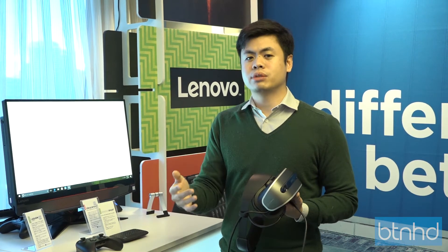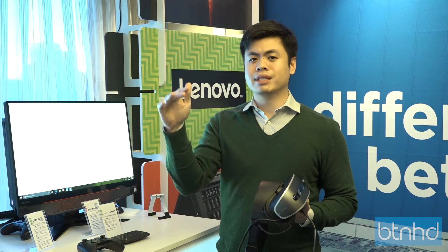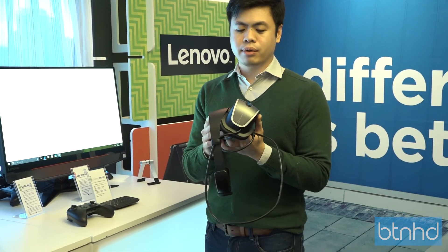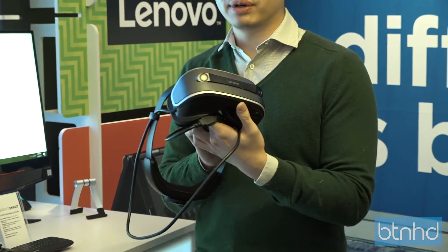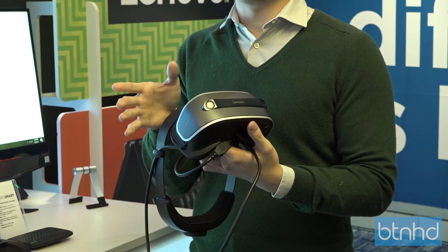As we launch this, we're working with a lot of partners to develop ground-up designed VR content. So that's the content piece.